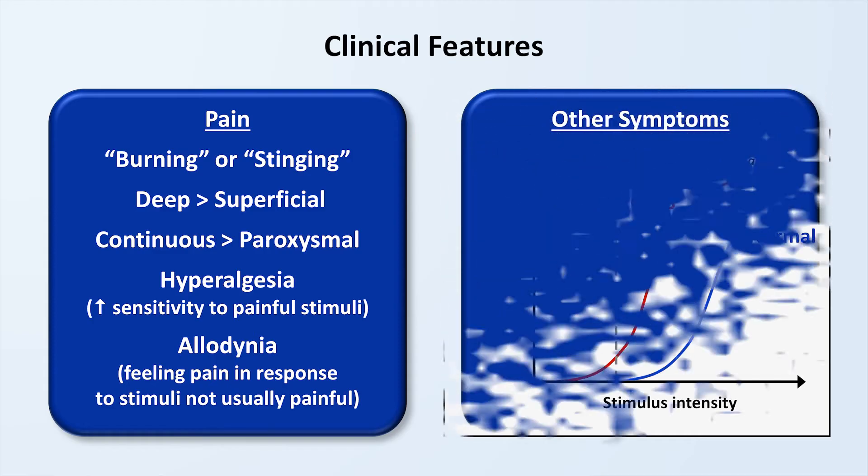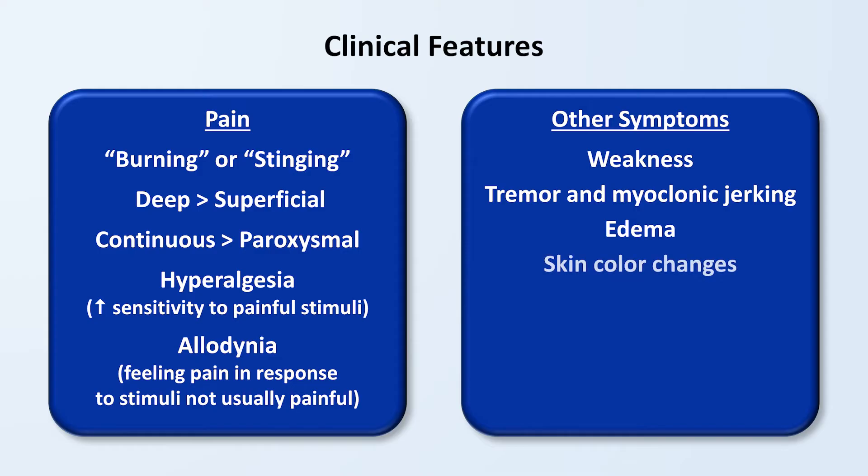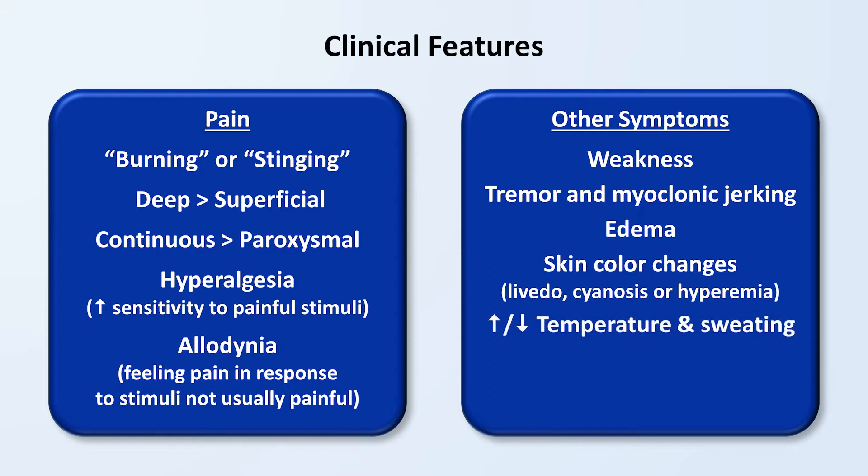In addition to pain, there are many other symptoms which must, to some extent, be present in order for a patient to be diagnosed with CRPS. These other symptoms can include weakness in the affected extremity, tremor and myoclonic jerking, edema or swelling, skin color changes — which might be a mottling known as livedo reticularis, a blue discoloration called cyanosis, or redness due to excessive blood flow referred to as hyperemia. The affected area can be unusually warm or cold to the touch and display excessive sweating. The skin can be atrophied, and in severe cases there may even be joint contractures.